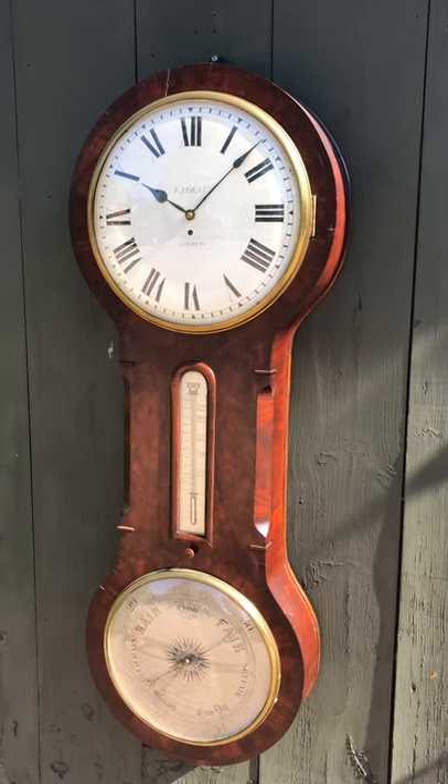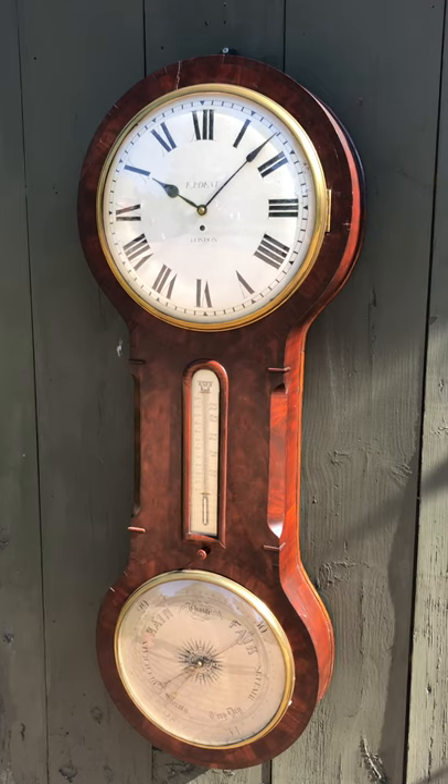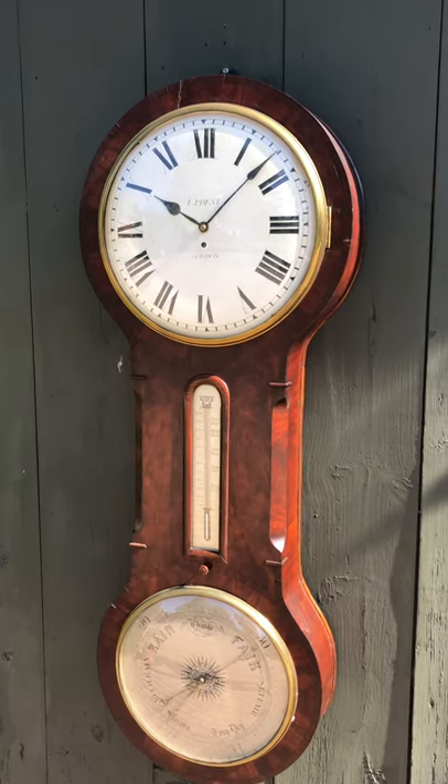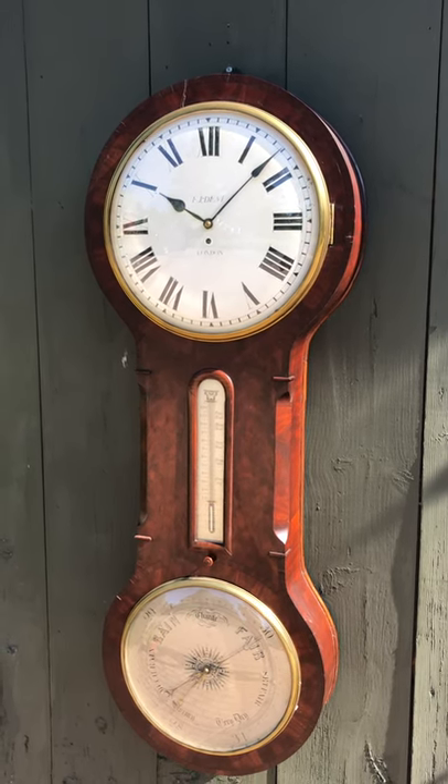I'm Sean Delaney with Delaney Antique Clocks, and today we're featuring a beautiful clock, barometer, and thermometer combination. We've only owned this — it's the second one we've owned in 50-plus years of business, so they're pretty rare.